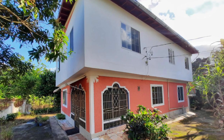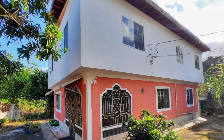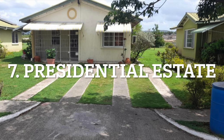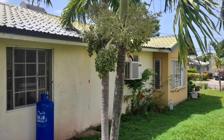Believe it or not, the asking price for this property is 16 million Jamaican dollars. Number 7 on our list of properties for sale in the parish of St. Catherine is located in Presidential Estate, Old Harbour.